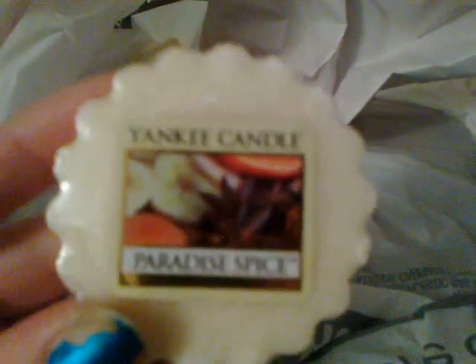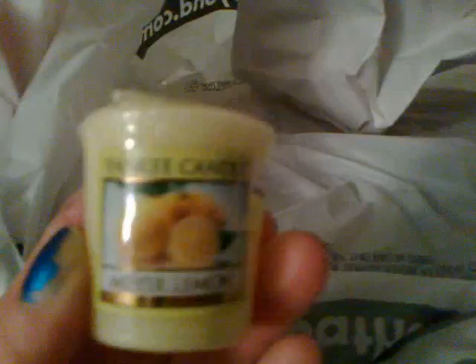I also picked up a tart in Paradise Spice — I really really like this one, it was so nice. And I picked up a votive candle in Meyer Lemon. This smells so good, it's like lemon chiffon to me. I really wanted to get the big candle but it was only 30% off and not 50% off, so I just got the votive.